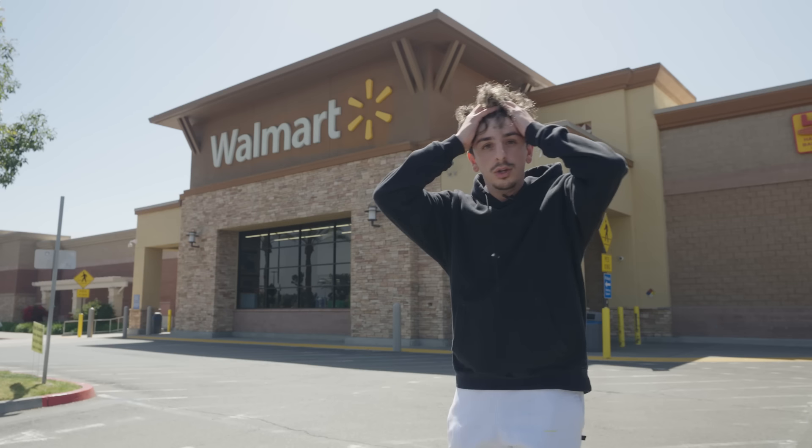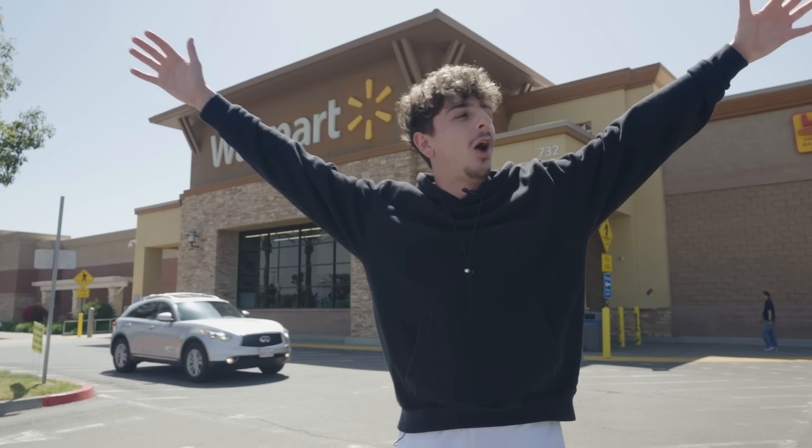Walmart? No way — we made it to Walmart? We have been working so hard on this. Shout out to the 1UP team. This is a dream come true. My parents are going to be so proud. My candy's in Walmart! Let's go! We got to go check out where it is — I'm so freaking hyped.